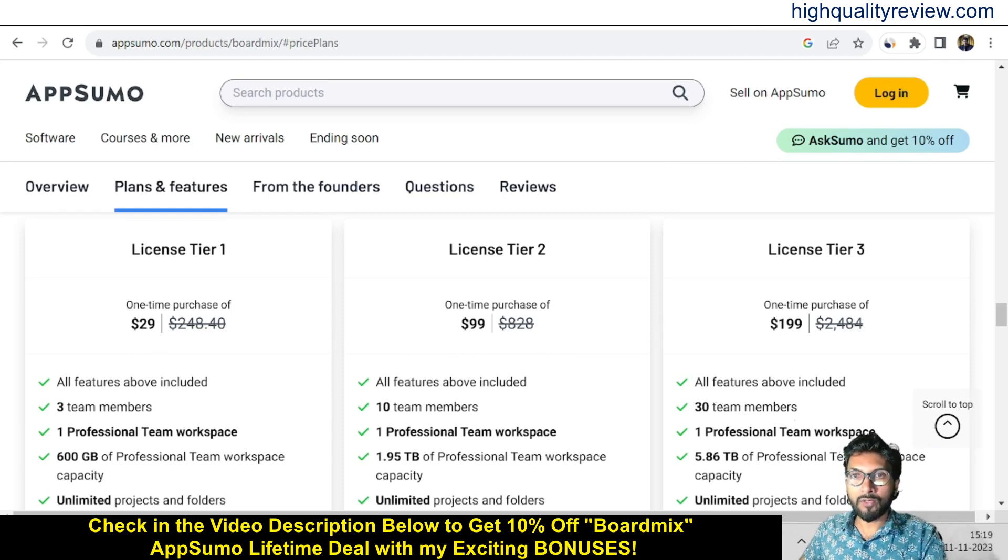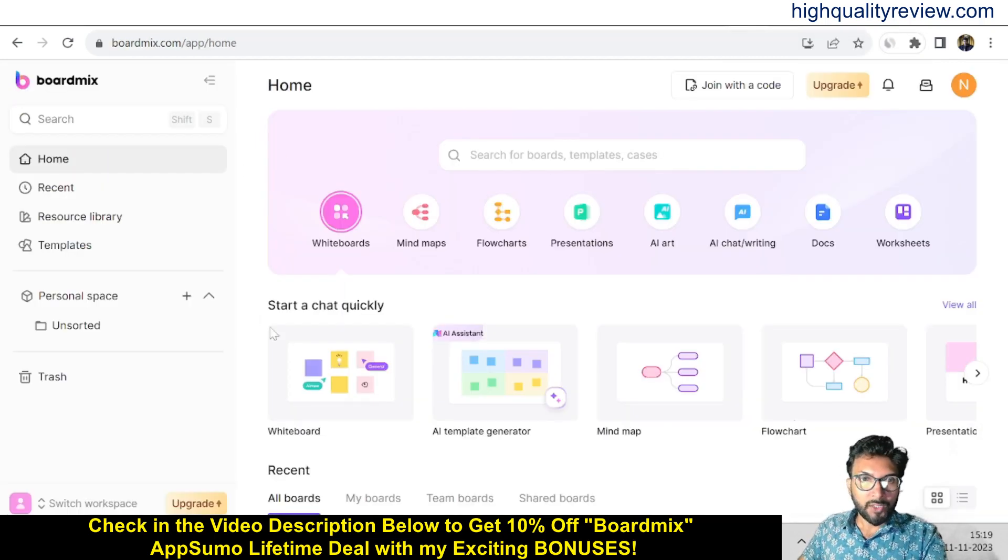Come back to the simple dashboard. This is the home, and here you will find whiteboards, mind maps, flowcharts, presentations, AI art, AI chat, writing docs, and worksheets. You'll also get all your recent activities inside the Recent section, plus a resource library and templates. First of all, let's start with the whiteboard — click on whiteboard and start a new whiteboard.